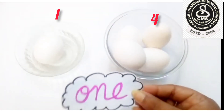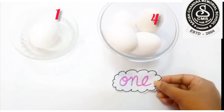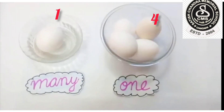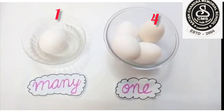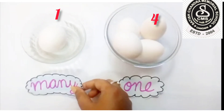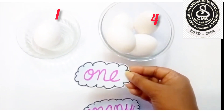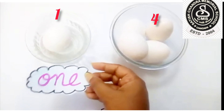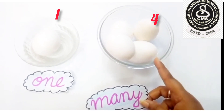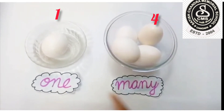Now children, where should I keep this — here or here? I am keeping it here: one. And this many, I am keeping it here. Children, tell me, is it correct? No, this is not correct. Then what should we do? Here it's written M-A-N-Y, many. And here it's written O-N-E, one. We can see only one egg here, so we will keep this here. And here we can see four eggs, meaning many eggs, so we will keep this here under many. One, many.